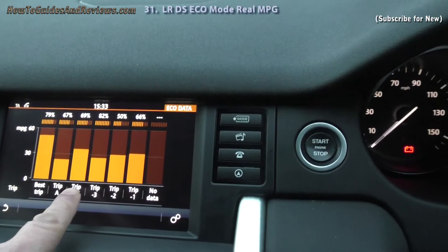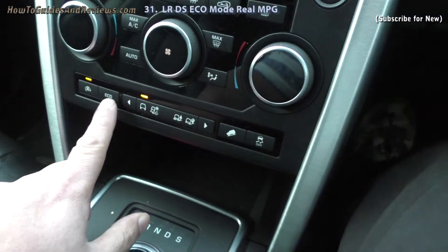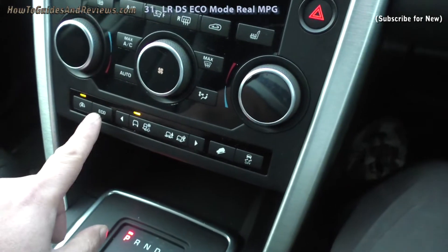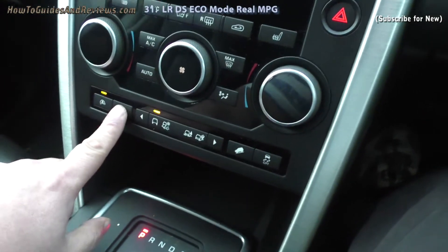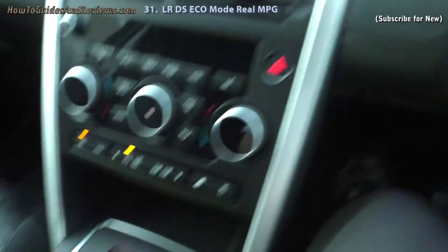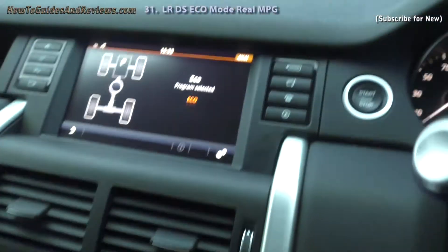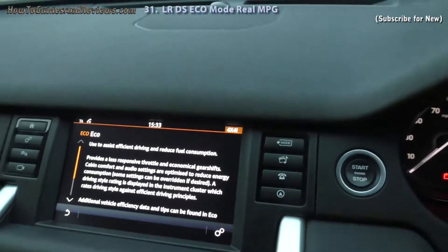So I'm going to use Trip B. First I'll set it to eco. Basically on standard I've been driving mostly, because eco is a bit slow. So let's set it to eco. Eco program selected — confirms it. Eco.